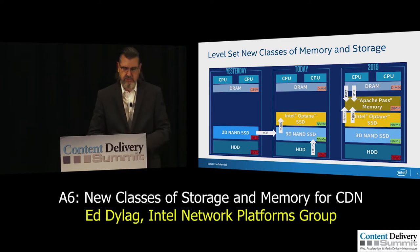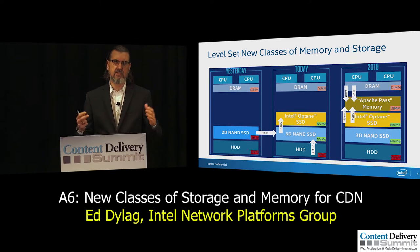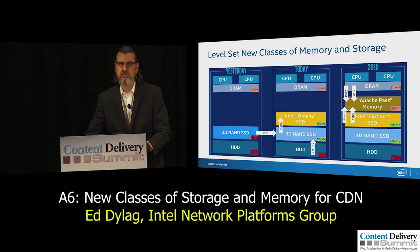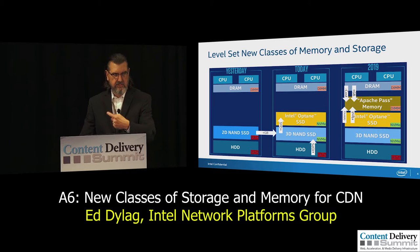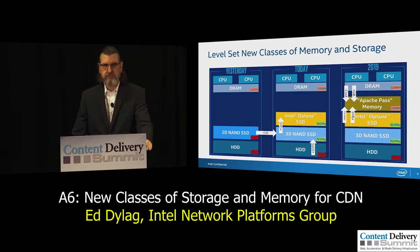If you look at the today case, you had a clear demarcation between storage and memory — hard drives at the bottom and CPUs with DRAM at the top. Inside CPUs we have the fastest memory in the form of cache. Then we started to see 2D NAND-based SSDs come into the picture, offering significantly better performance versus hard drives because you no longer deal with the spinning nature of hard drives. However, these NAND SSDs typically use the same interface — SATA, SCSI, or SAS — and that's a fundamental challenge.